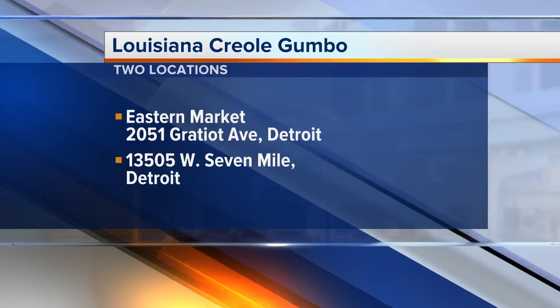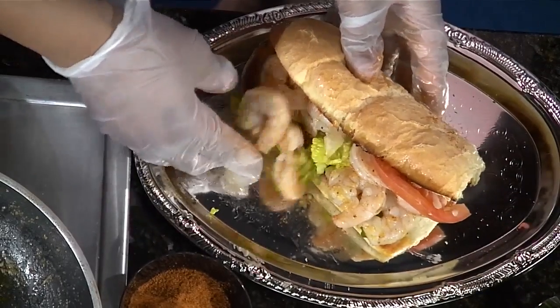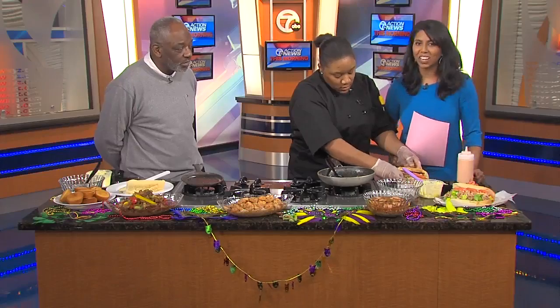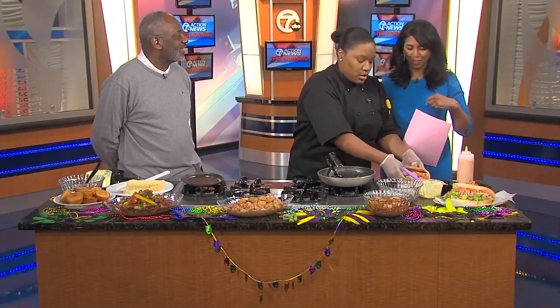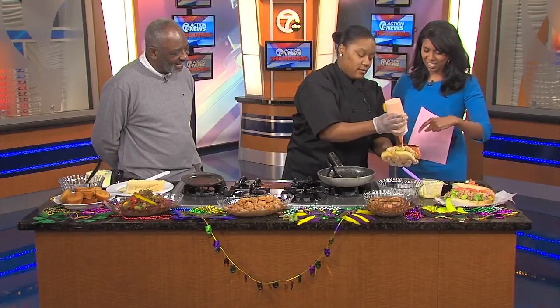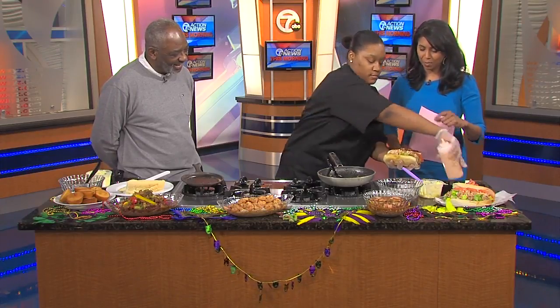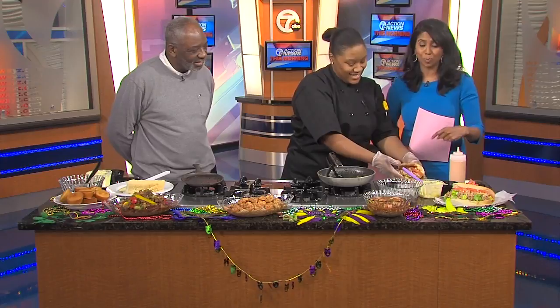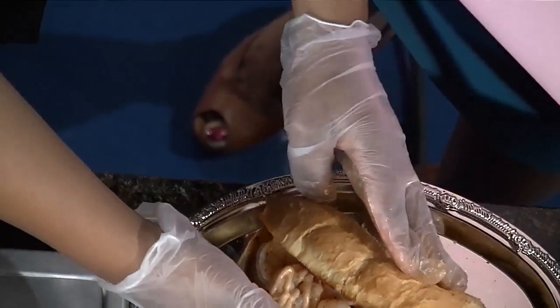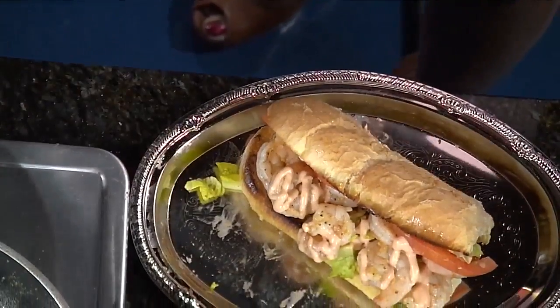Are you going to have any plans to expand even more? Yes, we expect to expand northeast as well as northwest. Well, I will have to make sure to visit all of your locations. Please do. If you guys haven't been there, you've got to check it out. She's just finishing up the shrimp po' boy — I'm going to take a bite of that during the commercial. Look at that — nice, crunchy bread. Thank you so much, Chef and Joe. We'll be right back. You're watching 7 Action News this morning.